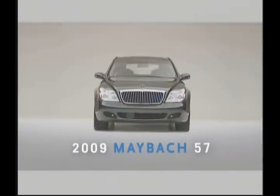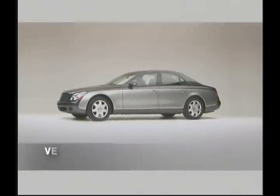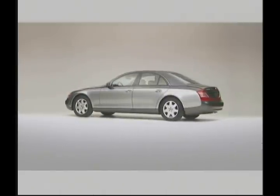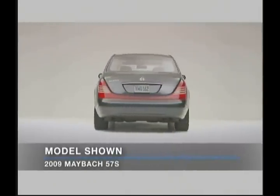The 2009 Maybach. For 2009, the ultra-luxury Maybach sedan is offered in five models, including the standard wheelbase 57, the extended wheelbase 62, and all-new 62 S Landaulet, and the high-performance 57 S and 62 S.